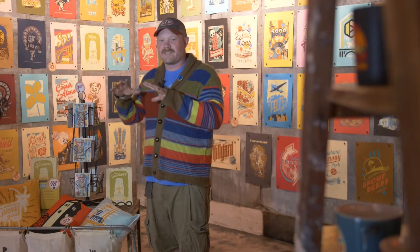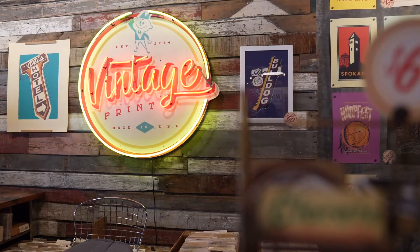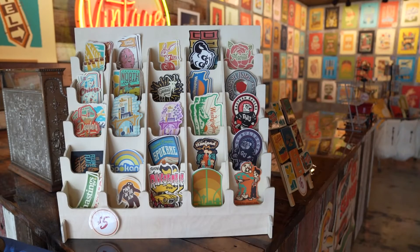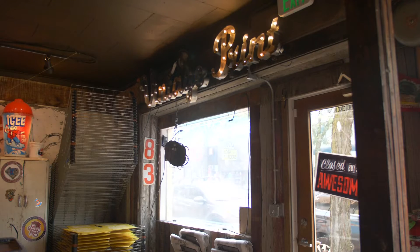Every single section of this store is me. Vintage Print is now the name of an actual brick-and-mortar store that Chris designed himself. To be able to see an entire storefront of exactly what I had in mind — it's exciting. It's really exciting.